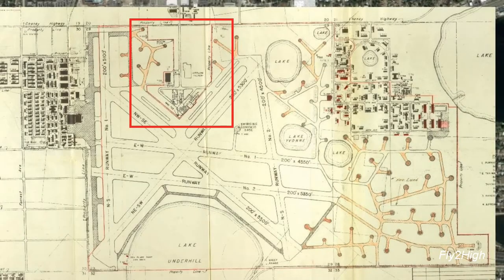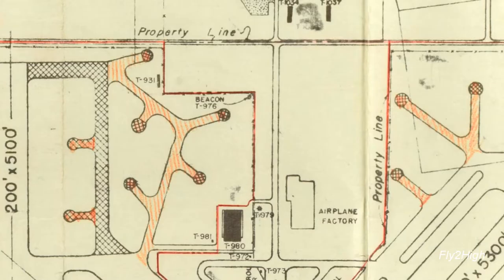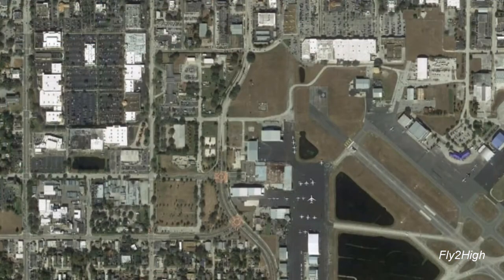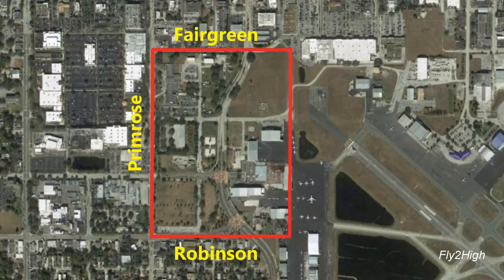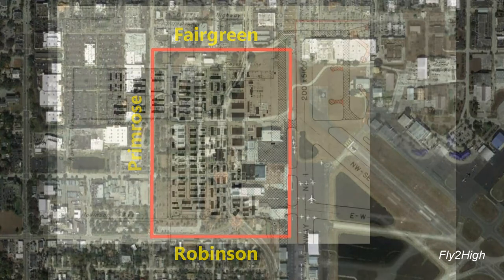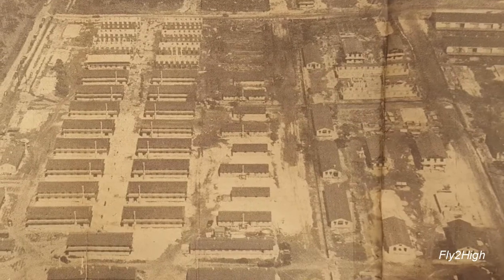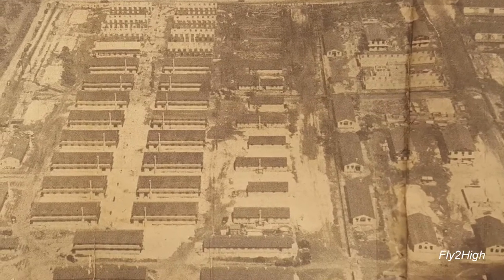Let's examine where the present-day main entrance is. Again, no guard shack or any structures that match up. That leaves the area on the west side of the airfield — a large rectangle bordered by East Robinson Street, Crimrose Drive, Fairgreen Street, and the airport border. This is the largest concentration of structures, and was the area the army first developed as soon as they leased the land in 1940.